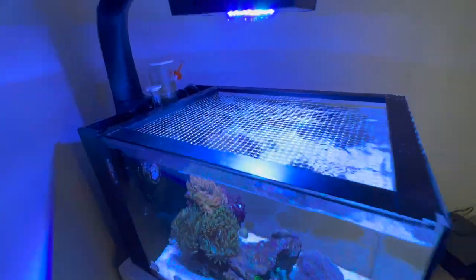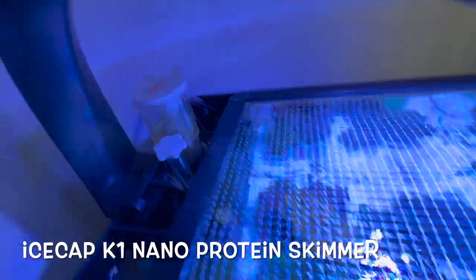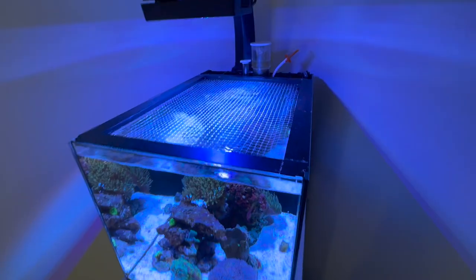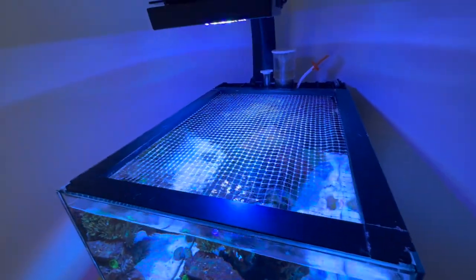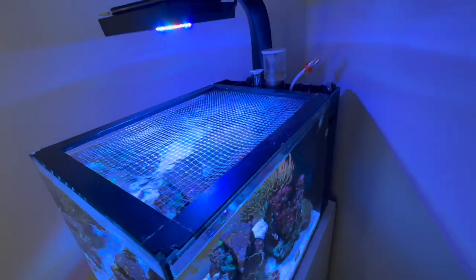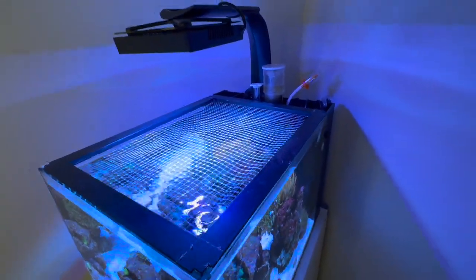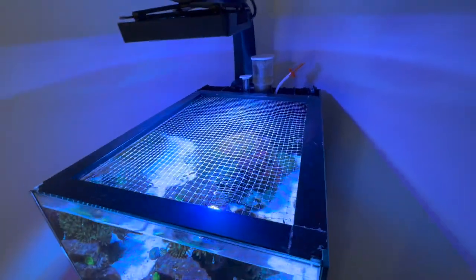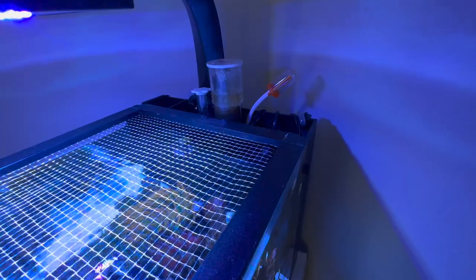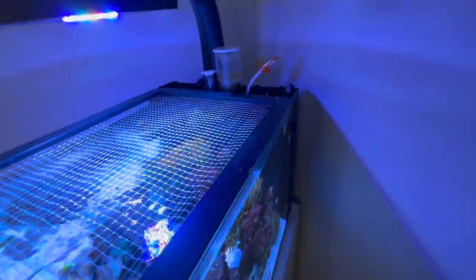I did have to buy a new protein skimmer — that is the Ice Cap K1. I got it as a direct replacement for the previous one. They were out of pumps, and that was the only thing that broke on the previous model I had. But Ice Cap didn't have the pumps in stock and I couldn't find them anywhere online, so I got stuck just purchasing a whole new protein skimmer, which is fine — it's like a hundred bucks.